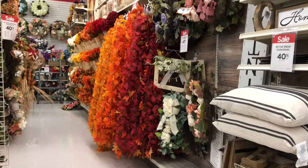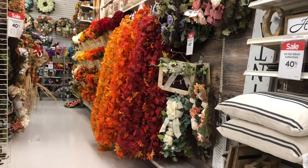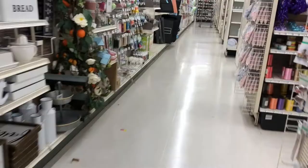The fact that the fall stuff is already out. And the Christmas stuff is out at Hobby Lobby, by the way. It's just crazy. Halloween — this is nuts.